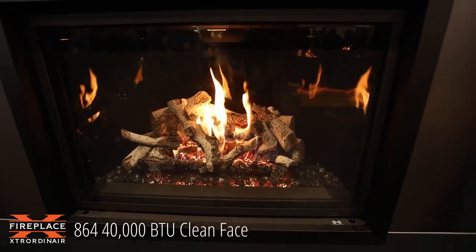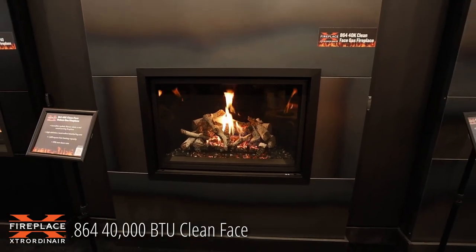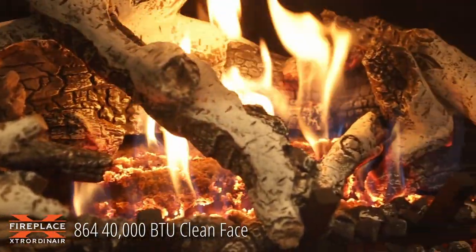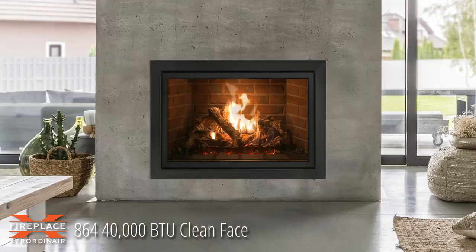We're looking at the 864, a 40,000 BTU clean face gas fireplace. The fire is amazing in these fireplaces. We spend a lot of attention to detail in the logs, the M-ring, and certainly the flames.